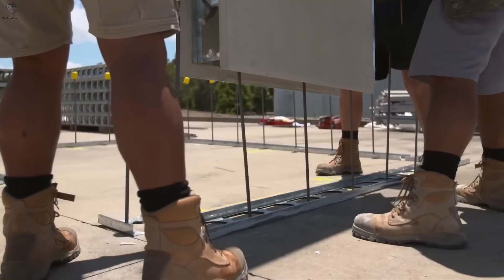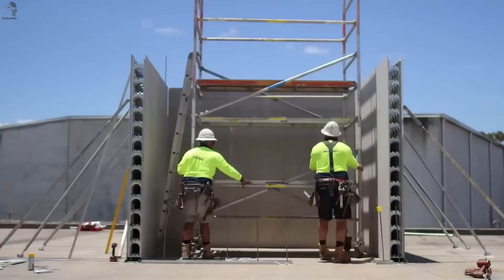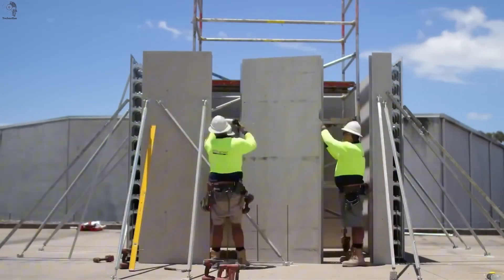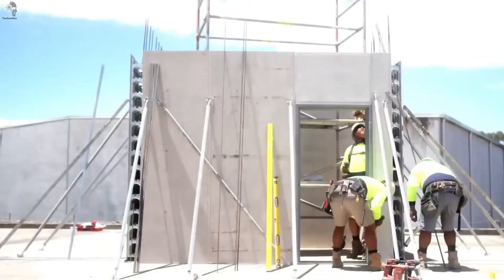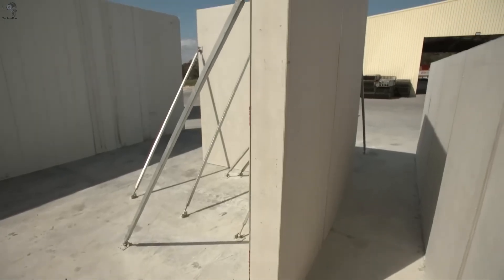A big win for tight locations without crane access. Workers simply brace the panels and fill the cavity with concrete, creating a solid uniform wall ready for finishing right away. Multiple thickness options are available, including high-strength versions for demanding projects. Fast, clean, and consistent — that's the Logic Wall approach.